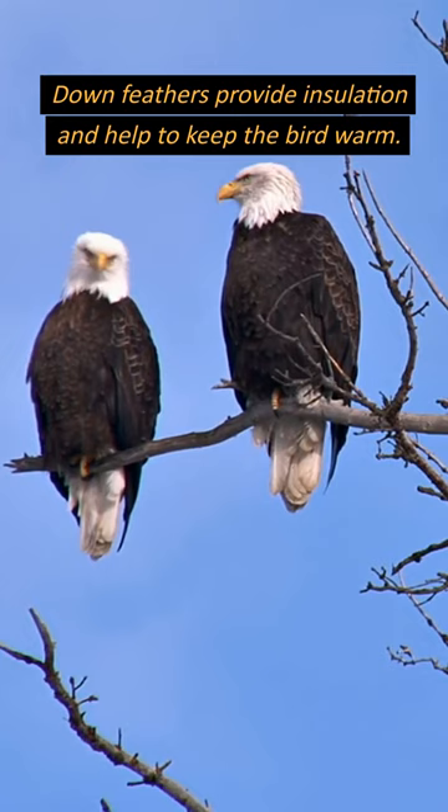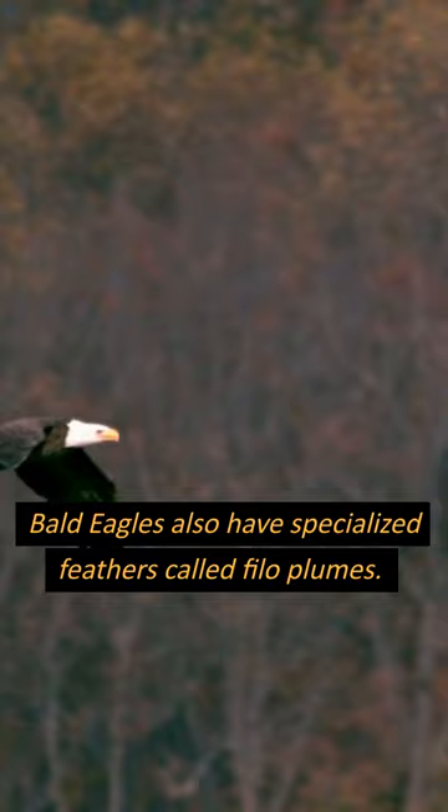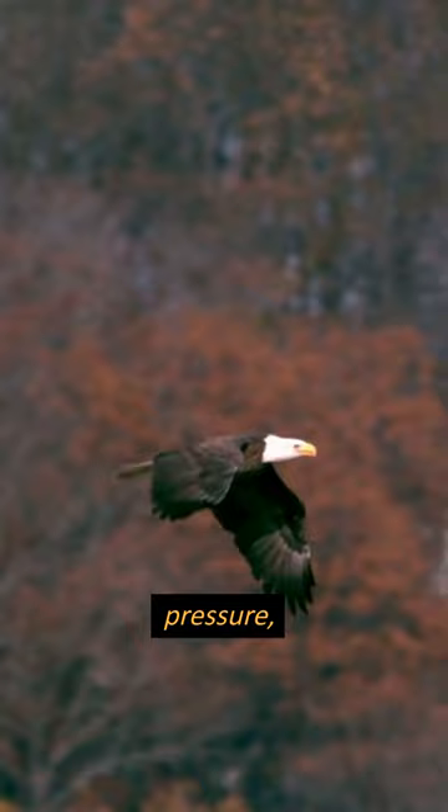Bald eagles also have specialized feathers called phyllo plumes. These tiny feathers help the bird to detect changes in air pressure, which allows it to adjust its flight path and stay on course.